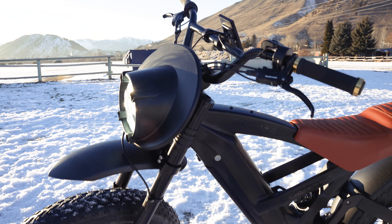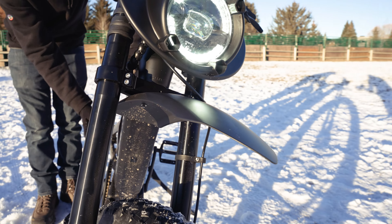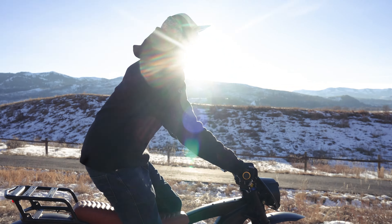They have a thousand-watt motor here. What I really love about this bike is this front fork — 203 millimeters of travel — plus you get this rear coil suspension spring. Basically, this is an electric dirt bike.